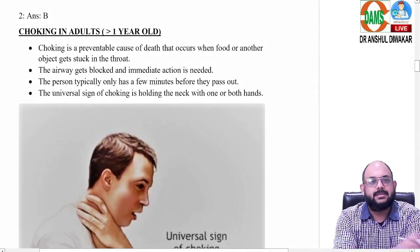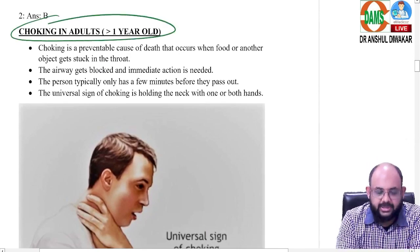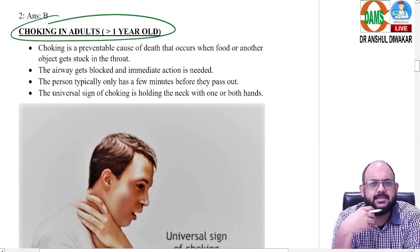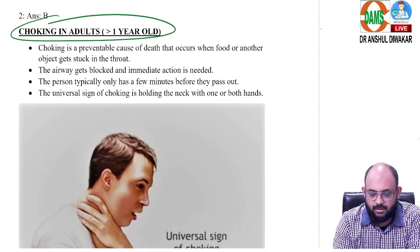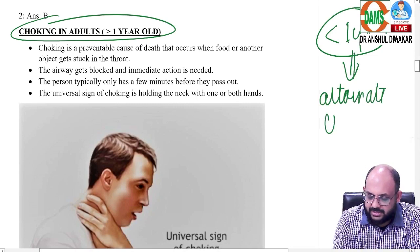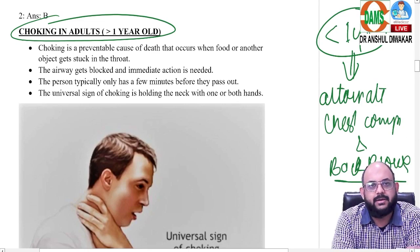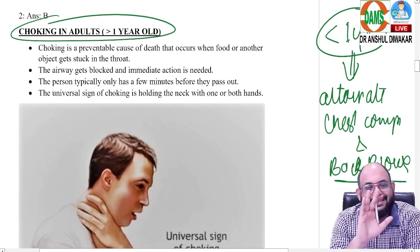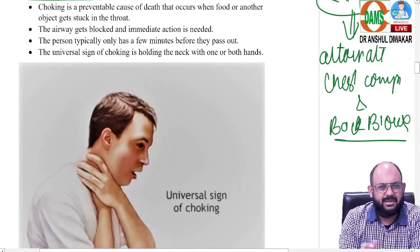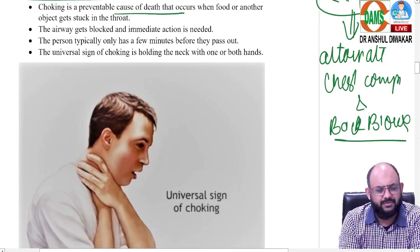The choking scenario is discussed in two aspects. First, choking in adults — anyone more than one year of age is considered an adult per the guideline. For infants less than one year old choking patients, you perform alternate chest compressions and back blows: five chest compressions and five back blows alternately. For anyone more than one year old, you first need to assess whether it is a complete or partial airway obstruction.